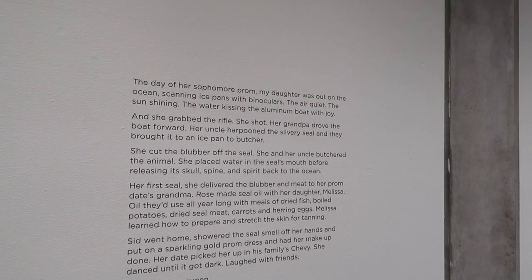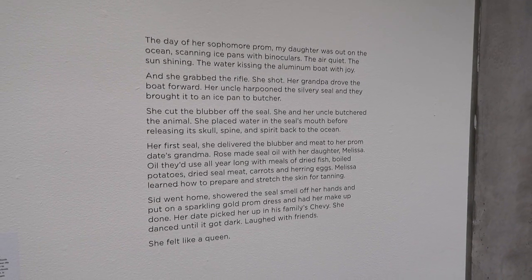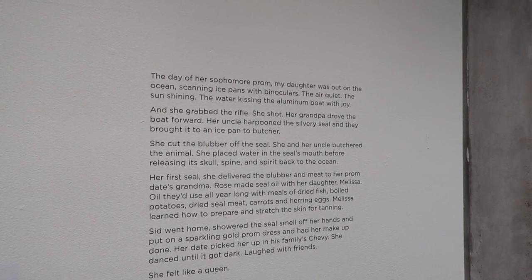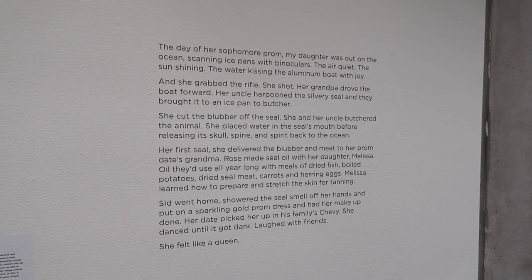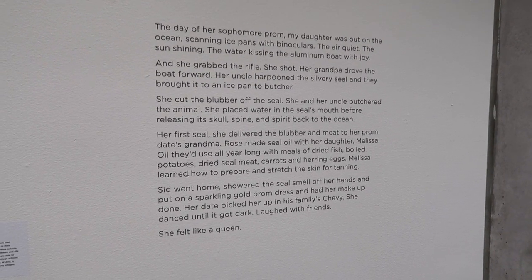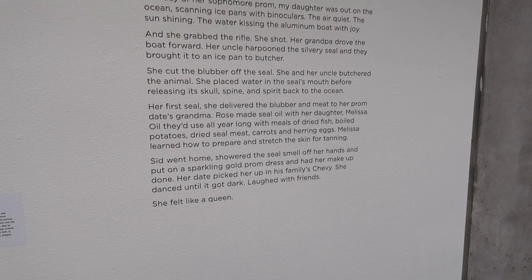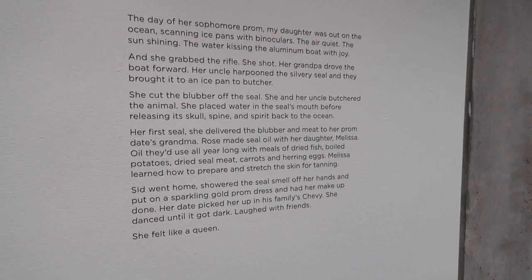This might be the most Alaskan story I've ever heard — I want to read it to you. 'The day of her sophomore prom, my daughter was out on the ocean scanning ice pans with binoculars. She grabbed her rifle, she shot, her grandpa drove the boat forward, her uncle harpooned the silvery seal, and they brought it to an ice pan to butcher. She placed water in the seal's mouth before releasing its skull, spine, and spirit back to the ocean. Her first seal — she delivered the blubber and meat to her prom date's grandma. Then Sid went home, showered the seal smell off her hands, put on a sparkling gold prom dress, danced until it got dark, laughed with friends, and felt like a queen.' That is the most Alaskan prom story I've ever heard. That is what it's like to grow up in certain parts of Alaska. Spectacular.